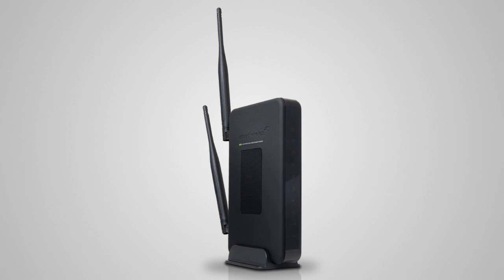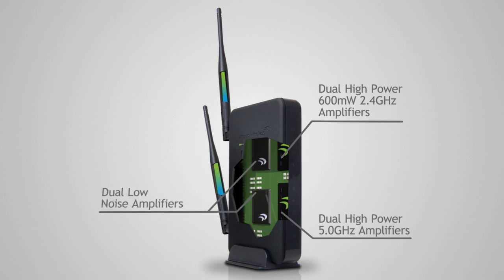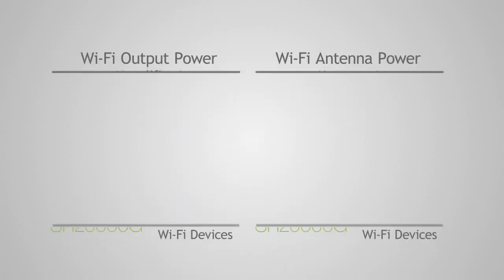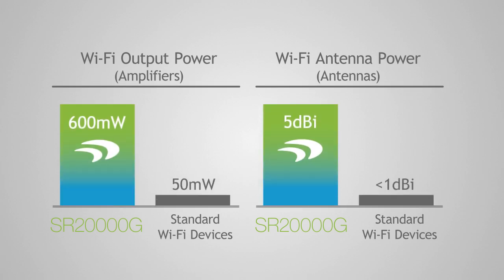The high-power dual-band repeater features dual 2.4 GHz wireless 600 mW amplifiers and dual 5 GHz wireless amplifiers to increase wireless transmission range. It also features dual low-noise amplifiers to increase wireless reception and two external high-gain dual-band 5 dBi antennas. That's over 12 times the output power and 5 times the antenna gain of a standard wireless router.